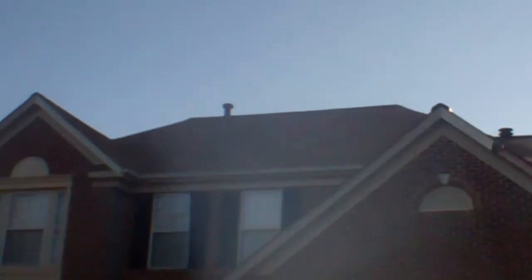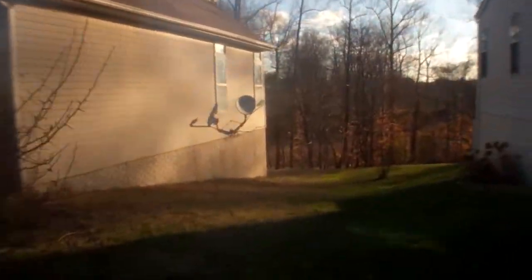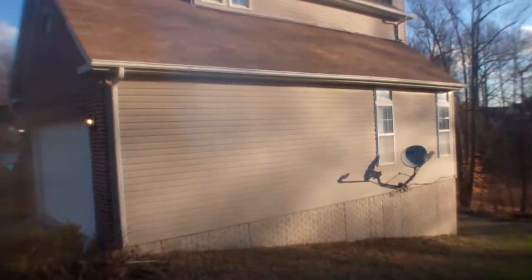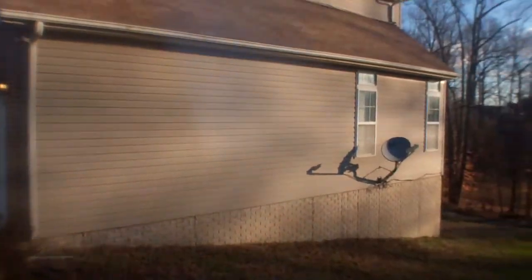The roof looks good from the front. It's a downhill backyard, so I have a feeling the roof's going to be hard to see. Both neighbors are well kept. More of the roof looks good, siding looks good, foundation looks good.